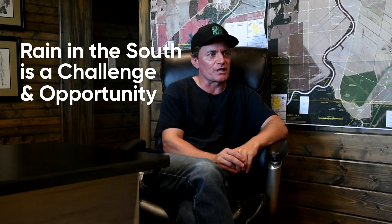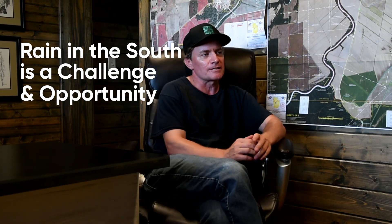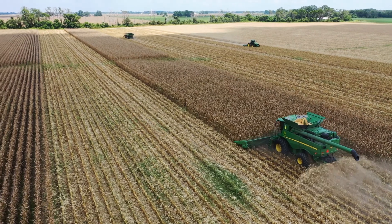The heavy rainfall that we have here in the south is a risk, a problem, and an opportunity all at once. It's a risk because if we make ruts in the field in the fall with a late harvest, they essentially become lakes in the spring that you can't farm through, and it's possible to lose a whole season.